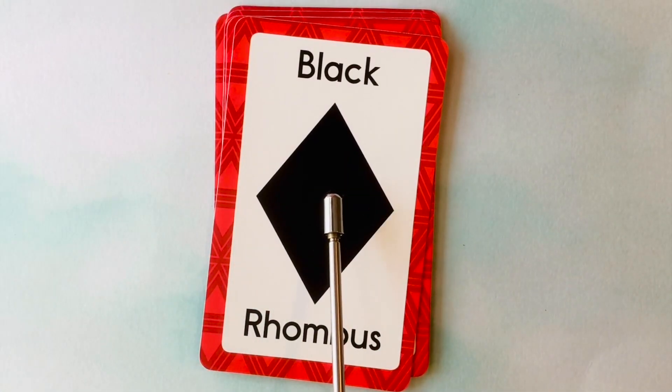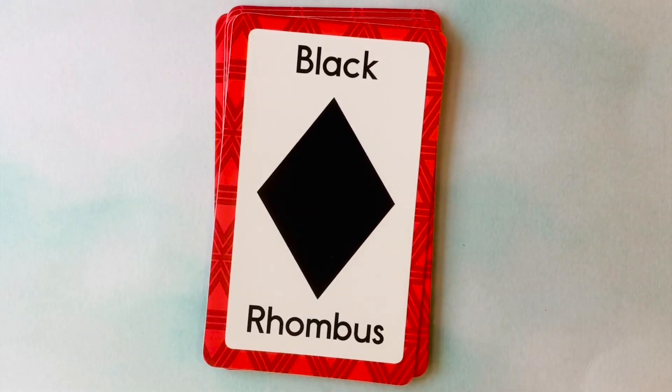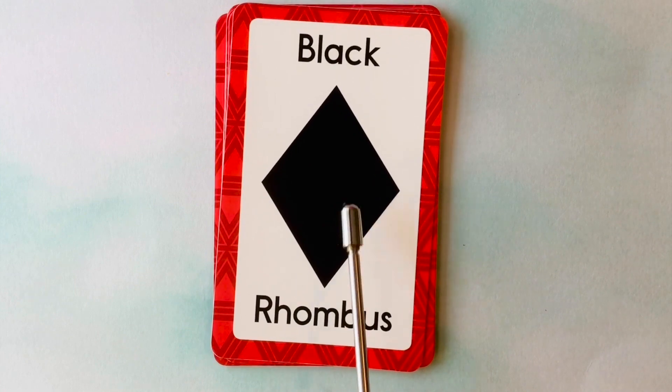This is also a rhombus. What color is this rhombus? It's a black rhombus. This is a black rhombus.